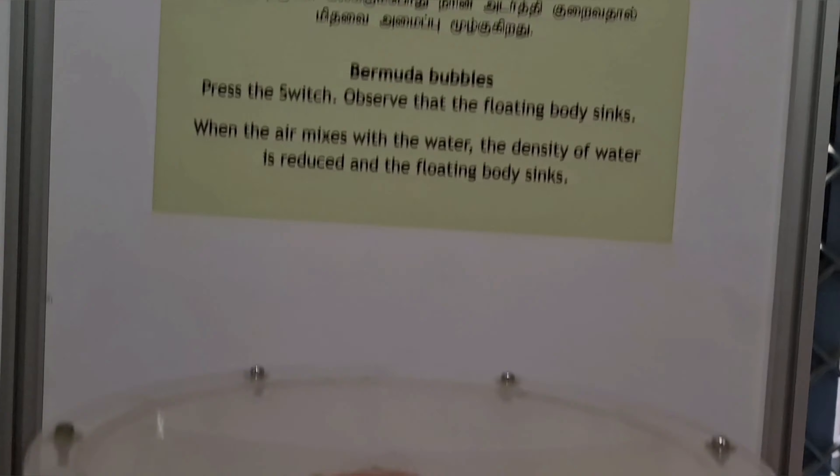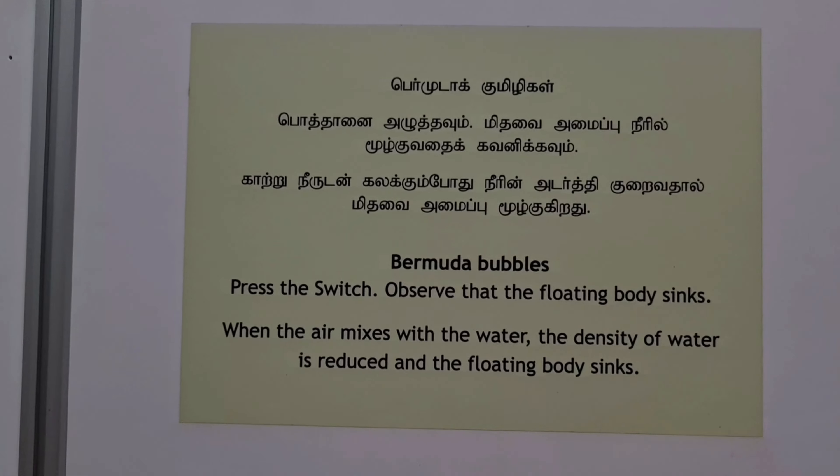This setup helped me understand that when air gets mixed with water, its density reduces.